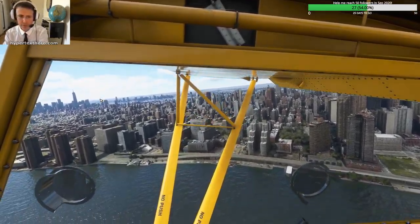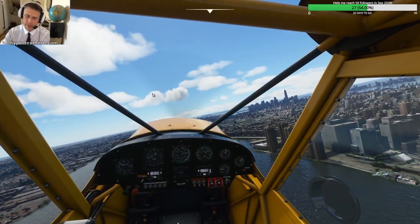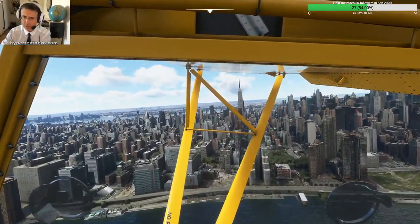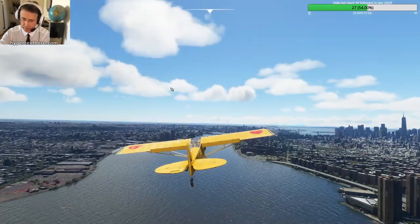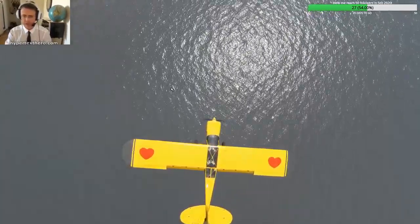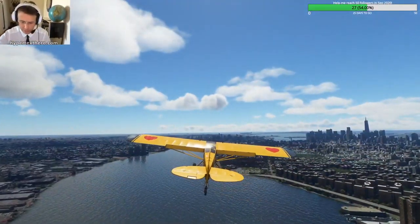I used to work not too far from the Empire State Building, in a graphic designer's office. He's called Milton Glaser — he passed away some months ago unfortunately. These little hearts on the top of the plane are based on his design of the 'I Love New York' logo, which I managed to put on my little bird here. Let me put some flaps up so I can get a little more airspeed and trim the airplane.